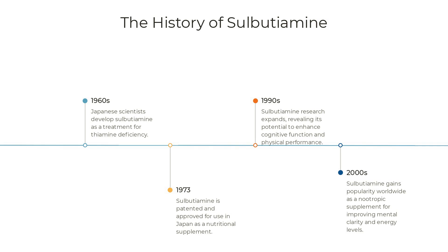In the 1960s, Japanese scientists were investigating treatments for thiamine deficiency. During this research, they developed a compound called sulbutiamine, also known by brand names such as Arcalion and Enerion. Sulbutiamine is created synthetically by chemically binding two thiamine — vitamin B1 — molecules together.